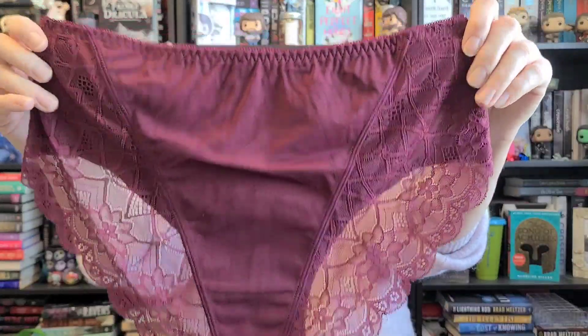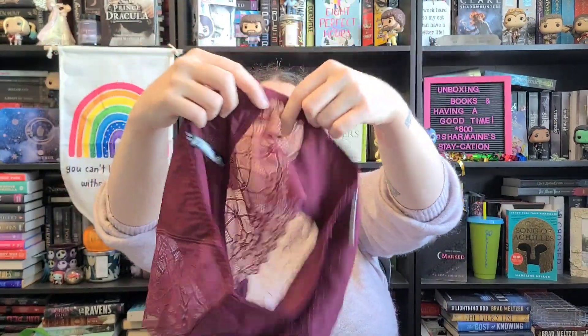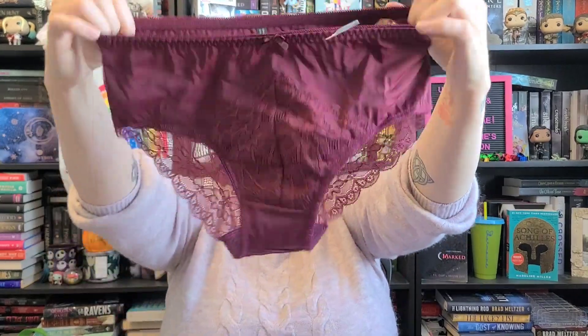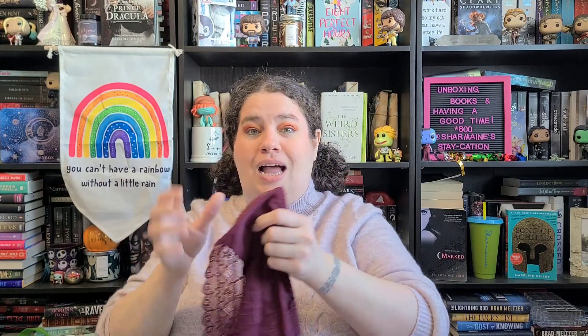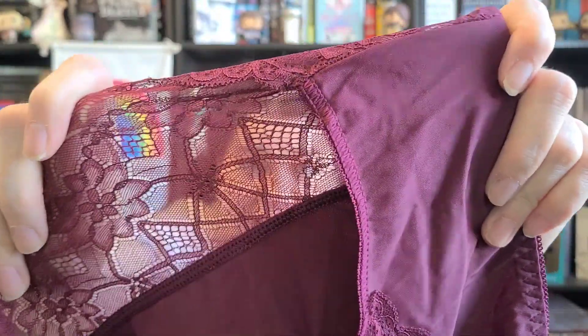I honestly think these are gorgeous. Look at the side — when it comes up the back it has the lace panel all the way up the side, so pretty! This is actually my favorite color out of all the ones I've gotten so far. I do wear these quite often — they're very comfortable. The lace is not itchy at all, it's really soft and smooth, and it's stretchy so it fits nicely to your body without being pokey or scratchy.